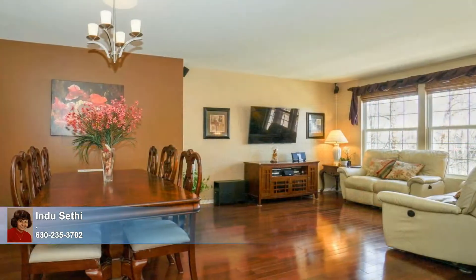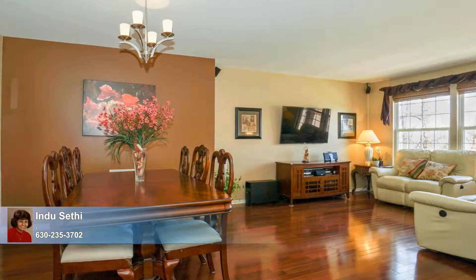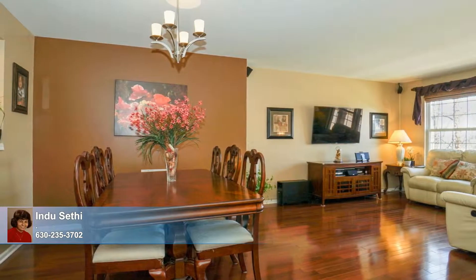This open floor plan is a comfort, giving you plenty of room to entertain and have your guests mingle and enjoy one another's company.